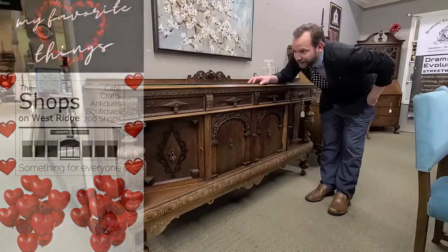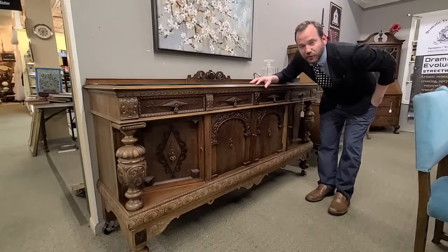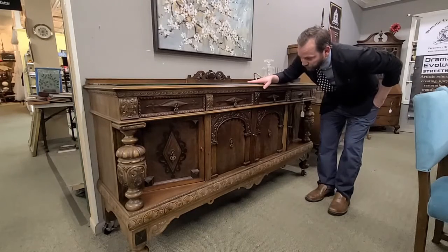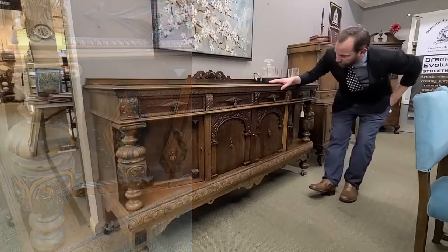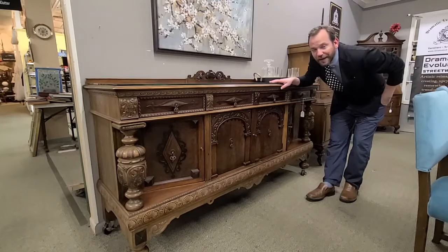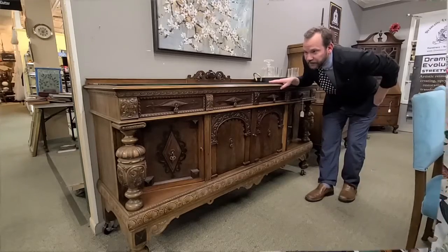Oh my goodness gracious — what more can you say about this mind-blowing piece from Dramatic Evolution Studio, expanded shop now in two locations on the lower level: 582 and 661. They just brought this in today, gorgeous. We're going to zoom in and get you some pictures of the detail — thick glass top, casters on the wheels on the bottom. This is one of those pieces — if you got this in your house, amazing. $750, my favorite things for sure. Even if it's not your style and you're not gonna buy it, come take a look in Shop 661 because this is a jaw dropper.